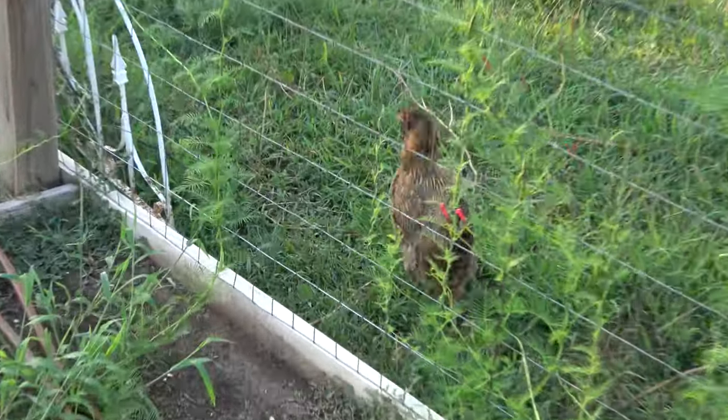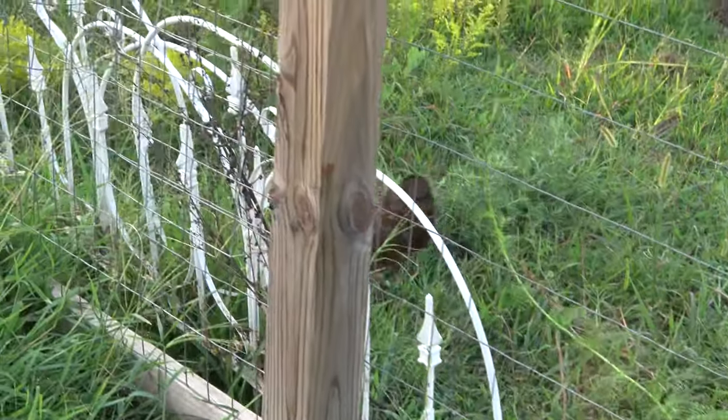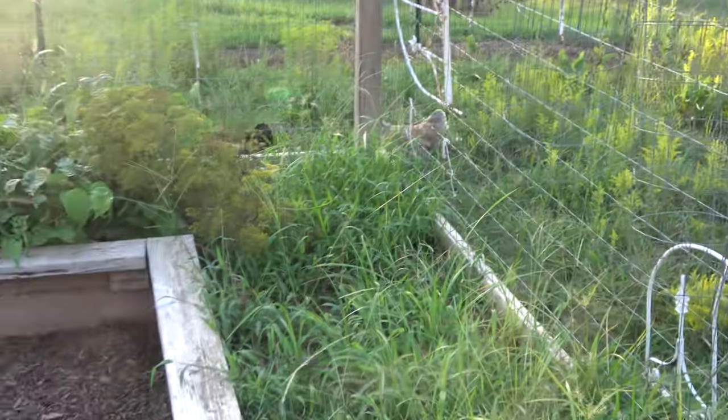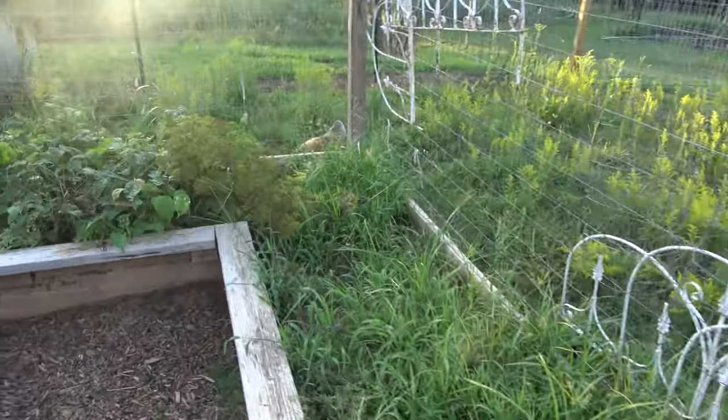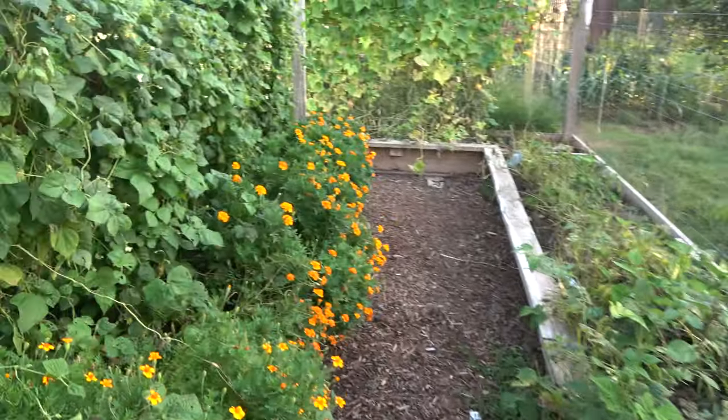That's a sunflower. She is an Americana. This one's an Americana too — my wife names them all. It's going to be interesting when we've got 30 chickens in here. And there's some dill. That's it for the garden. Let me show you what's going on in the coop.